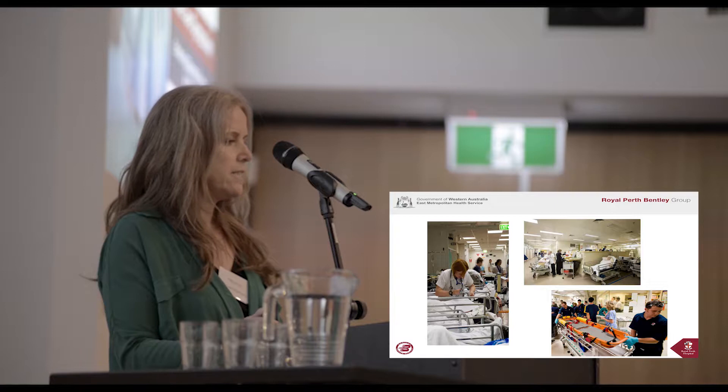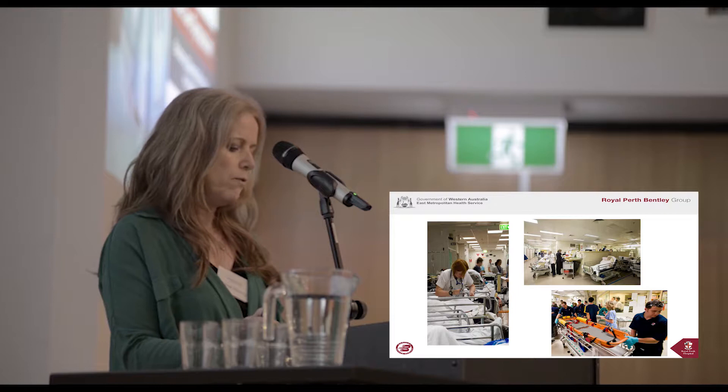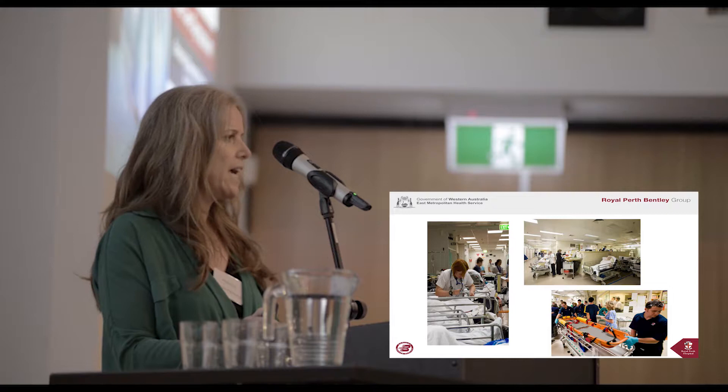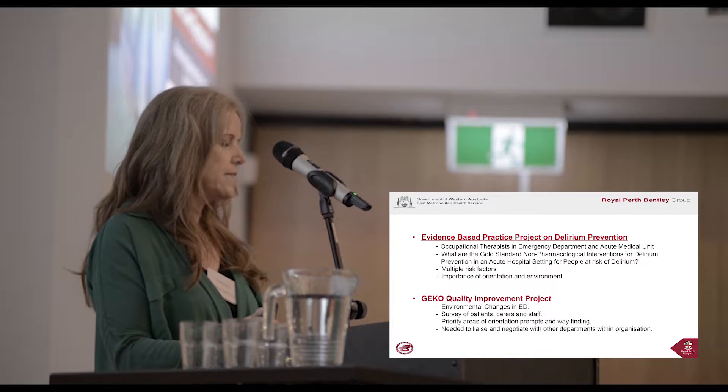In late 2016, the occupational therapists in ED and the acute medical unit undertook an evidence-based practice project to determine the gold standard non-pharmacological interventions for delirium prevention in an acute hospital. Results highlighted the benefits of an orientating environment as one important area. As a result of these findings, we commenced a GECCO quality improvement project to translate the evidence into practice.